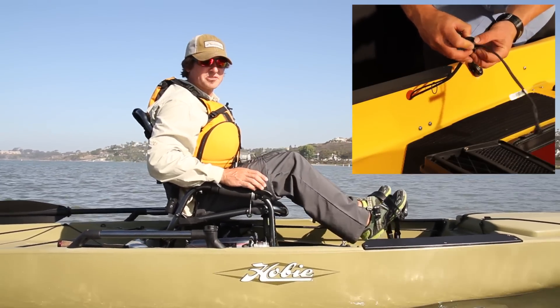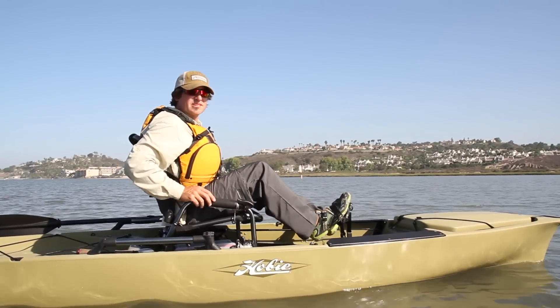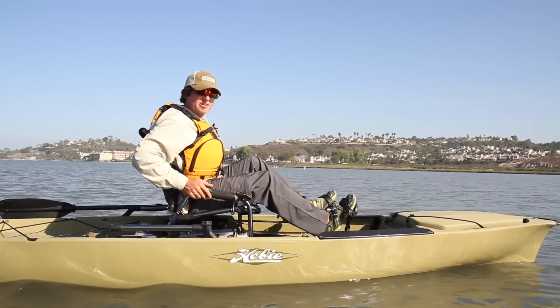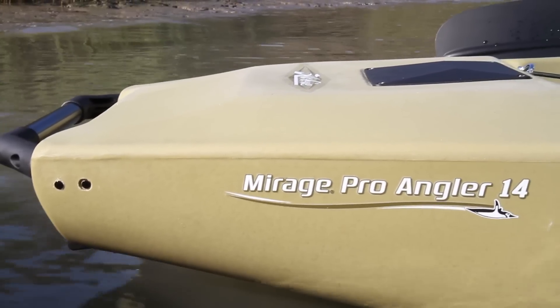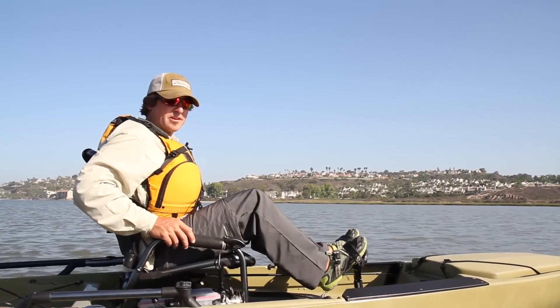Another popular accessory for fishermen is an anchor trolley. You used to have to drill holes and do through bolts to attach the anchor trolley system. We now have inserts molded into the boat so you can simply run the screws through the anchor trolley system right into the insert in the boat, and you're ready to go.